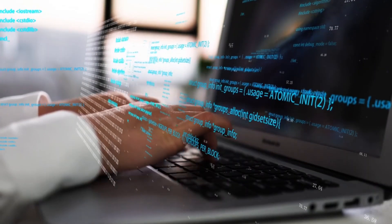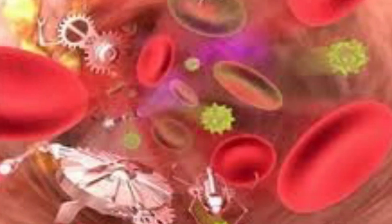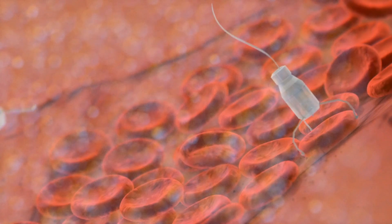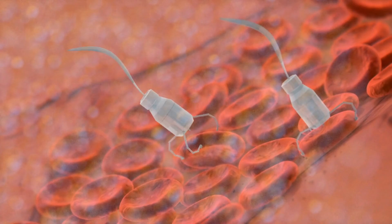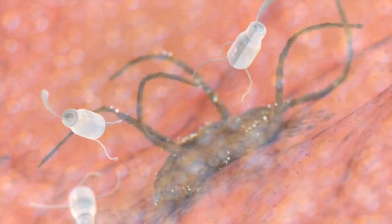These tiny machines can be programmed to carry out a wide range of functions, such as targeted drug delivery, tissue repair, sensing and detecting specific molecules or cells, and manipulating materials at the nanoscale. They can navigate through complex environments, interact with their surroundings, and perform tasks with precision.